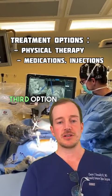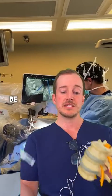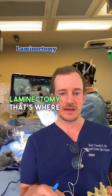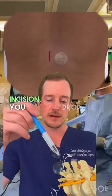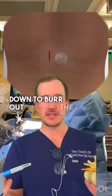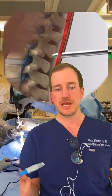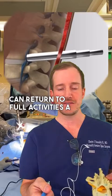The third option is surgery. These could be disc replacements, fusions, or outpatient laminectomies — that's where you have a quarter-sized incision, drop a little tube down, and burr out the bone or disc herniation that's squeezing the nerve. Patients go home that day and can return to full activities a couple weeks later.